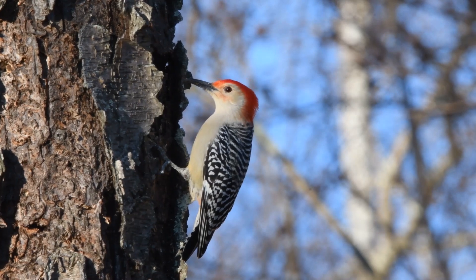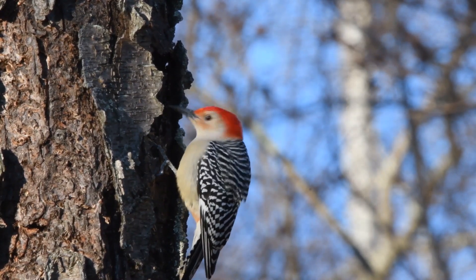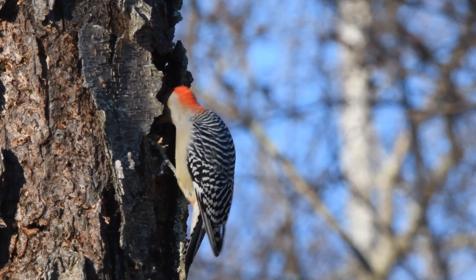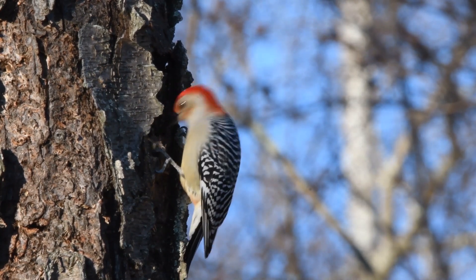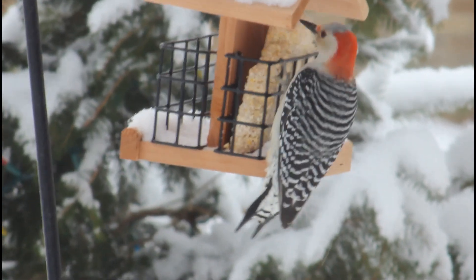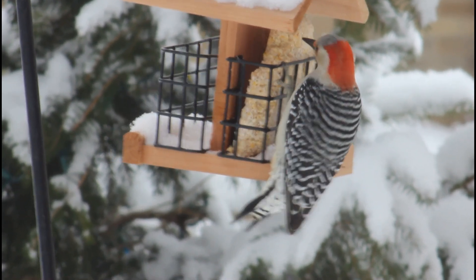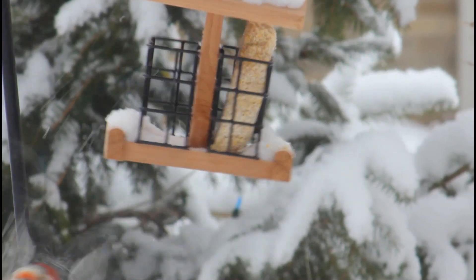Red-bellied woodpeckers are mainly found on tree branches and trunks. They forage mostly in the trees looking for bugs, berries, and nuts. In the fall, they may also sometimes cache food in the bark to save for consumption in the winter months. These birds may also sometimes pluck insects out of the air, although this isn't very common. At feeders, these birds are very aggressive and will bully away basically any bird.